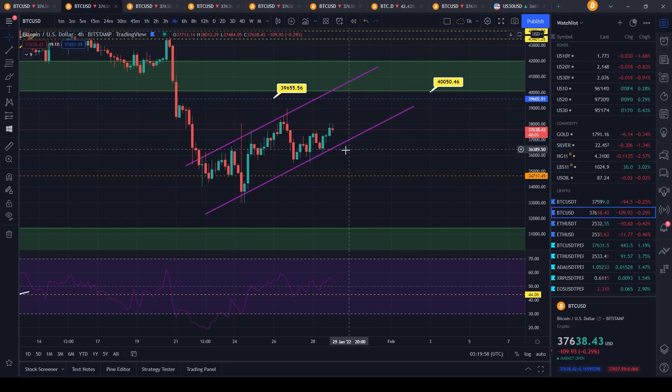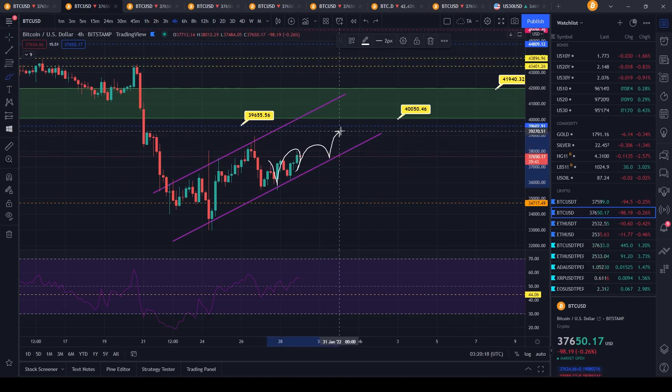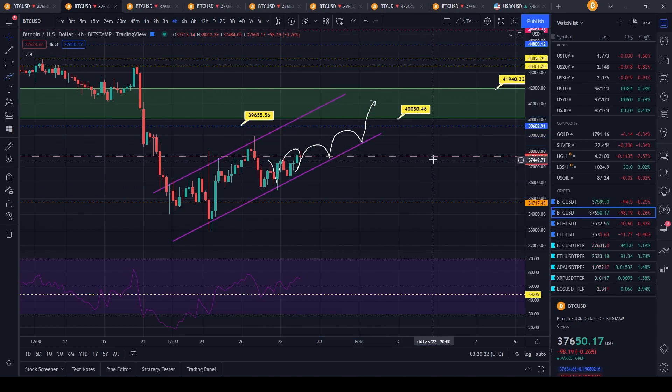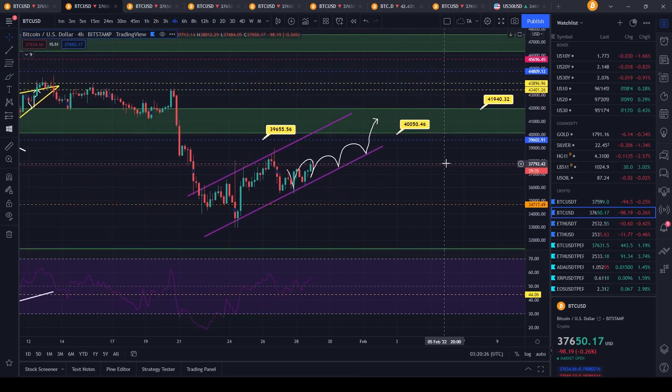Our trend lines are holding quite well right now. We did get a little bounce right here, reconfirming once again that this is going to be a level of support. The purple trend line on top is going to be acting as resistance. If we keep bouncing up, we're probably going to get to our 40 to 42,000 target. I have been talking about how this could be a potential bear flag, so I definitely want people to be careful.